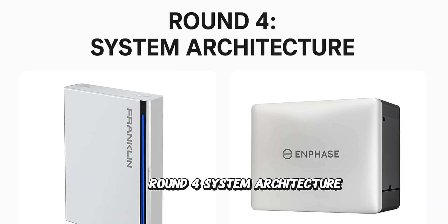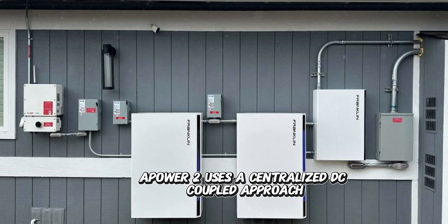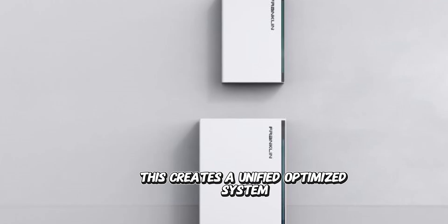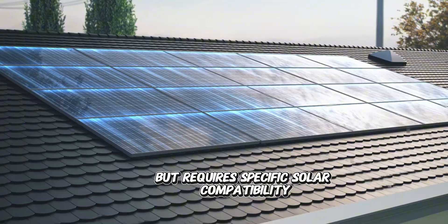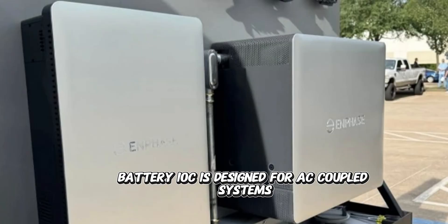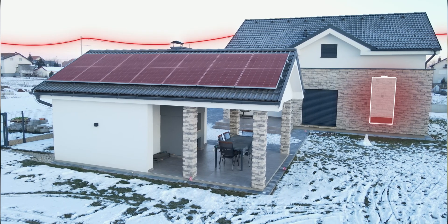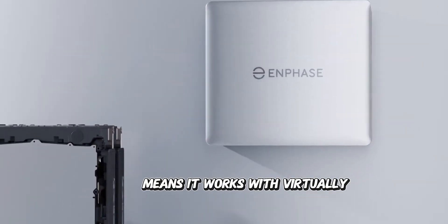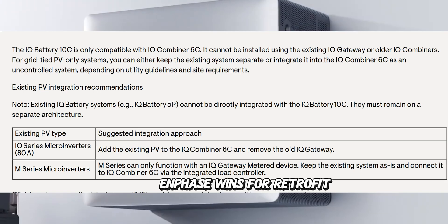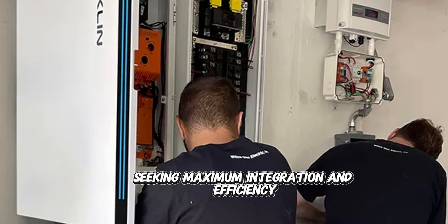Round 4: system architecture — where these systems reveal their true nature. The Franklin WH Power II uses a centralized, DC-coupled approach with their A-gate controller managing the entire system, creating a unified, optimized system, but requiring specific solar compatibility and professional system design. The Enphase IQ Battery 10C is designed for AC-coupled systems, pairs perfectly with Enphase microinverters including the new IQ 8 series, and supports both grid-tied and backup modes. Its AC-coupled design means it works with virtually any existing solar system, regardless of brand. Enphase wins for retrofit flexibility; Franklin WH wins for new installations seeking maximum integration and efficiency.